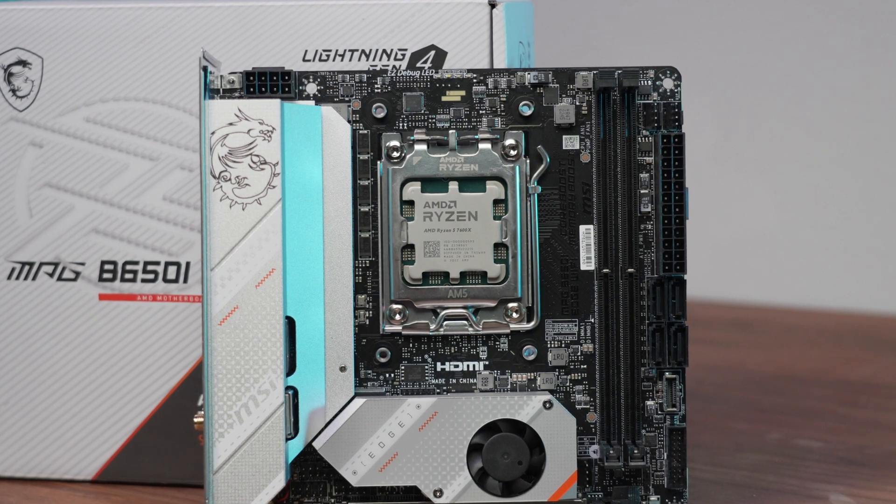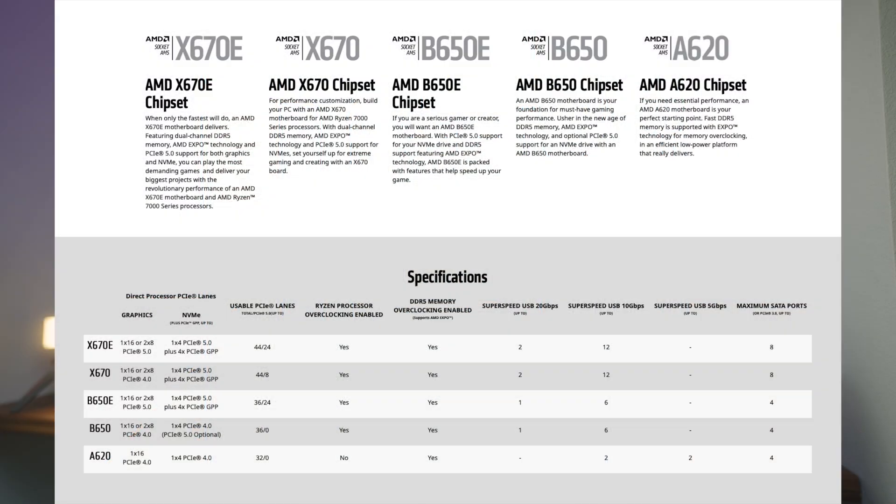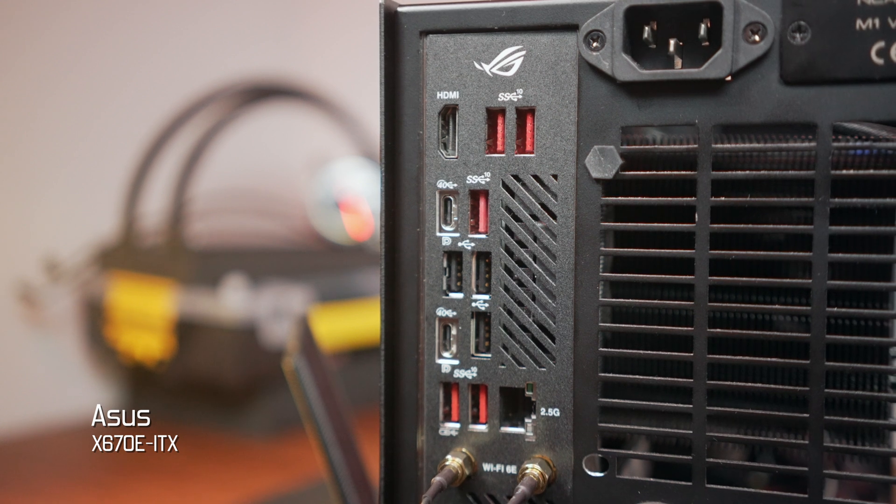So first off, where is this chipset positioned? For Zen 4 or Ryzen 7000, there are quite a few chipset options. From top to bottom, you've got X670E or Xtreme, X670, B650E, and the one featured on this board: B650. The main difference is whether the board supports PCIe 5.0 for the graphics card slot as well as PCIe bandwidth. With B650, you don't get PCIe 5 for the expansion slot, and you may get it for the M.2. With this board, you don't get PCIe 5 for anything, and there are fewer USB ports compared to the higher-tier ASUS X670E ITX board.